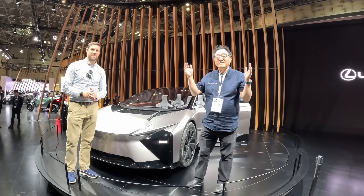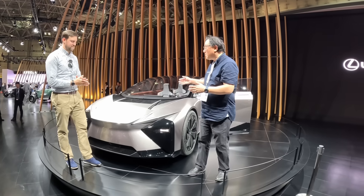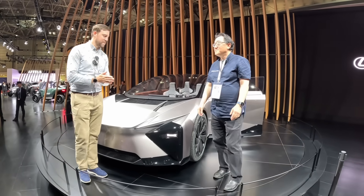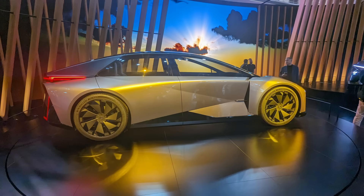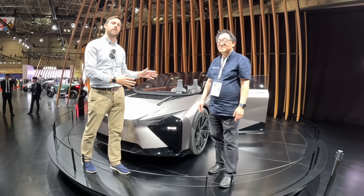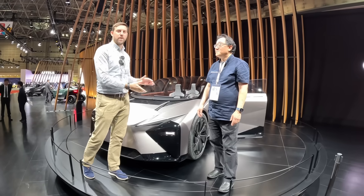We are here at the Lexus booth at the Japan Mobility Show with another amazing concept car. This is the LFZC, a compact electric car coming out in 2026. It's kind of a forebear — not everything on this vehicle will make it to production, but a lot of new things from Lexus are being debuted here on this concept.